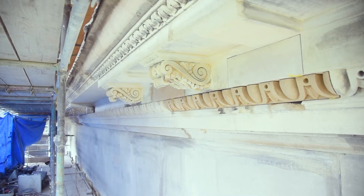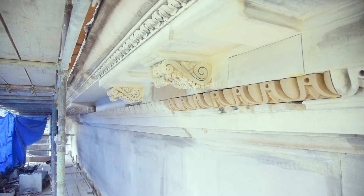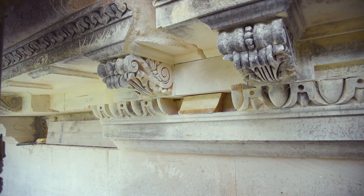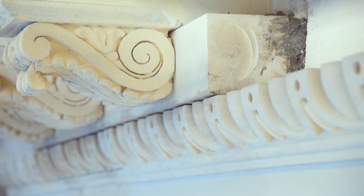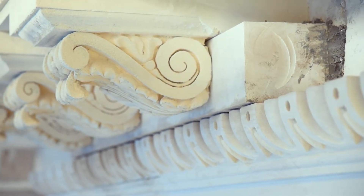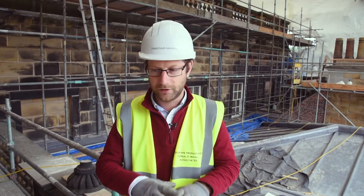We're just in the process of installing them now. They've all been worked away by one of our subcontractors, Mono Masonry, in their yard and delivered to site, and then we're installing them here. We've got some consoles and medallions to go in, but the progress is good.